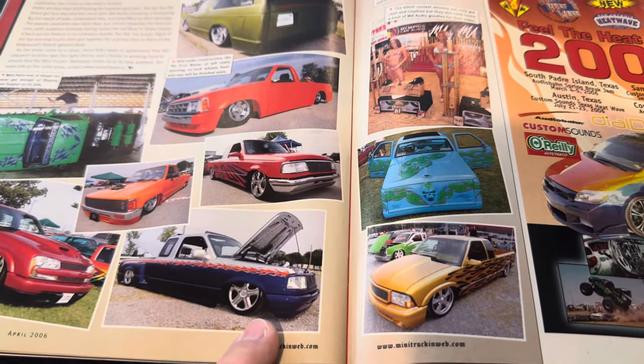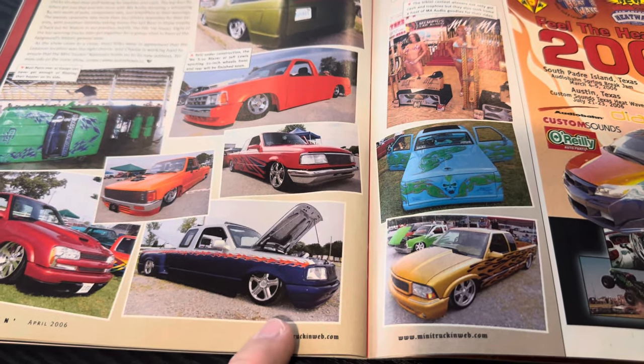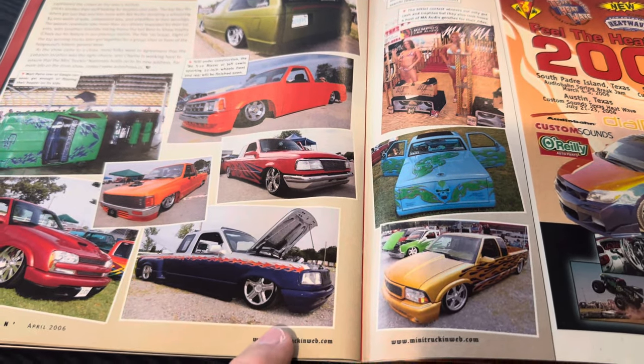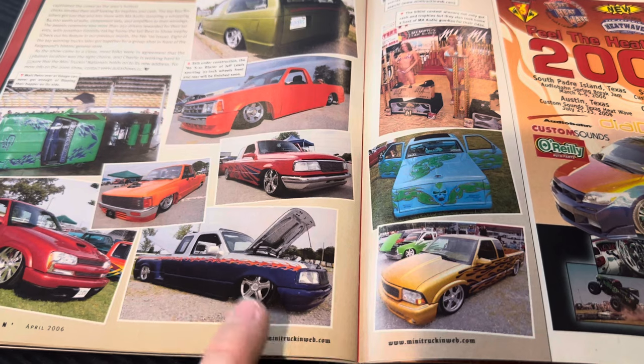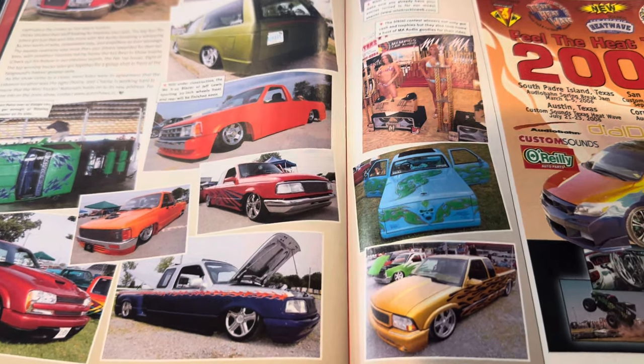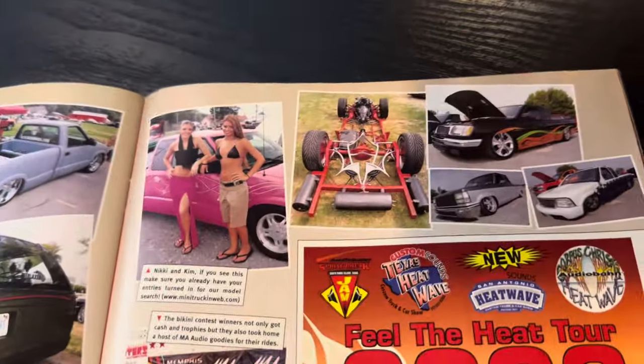Matt, I remember when you laid this one out as well. That's always been a super cool truck. I believe this thing is still around. I think Jody Hall did some work, or maybe Matt came in and put it on Hydros or it was on Hydros and went into air or something. I remember Matt working on that and seeing it here in Tampa.